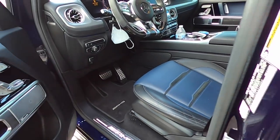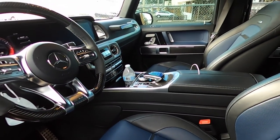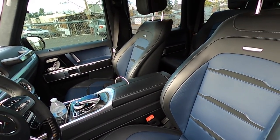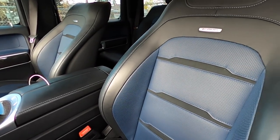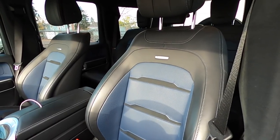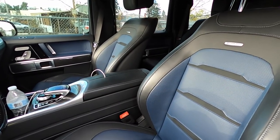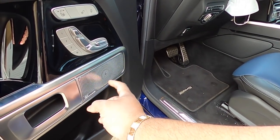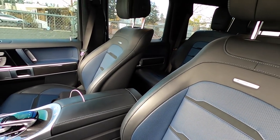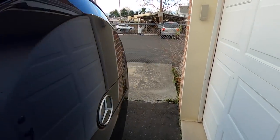Once you open it up you're welcomed with this beautiful blue on blue interior. It's not exactly the same color as the exterior, but can't complain — actually I'm kind of glad it's not the same color because it would be too much. Before we go outside I must show you guys the Burmester surround sound — it's A1 in here, so good. They have a subwoofer in the back too that's exposed — I'll show you guys in a bit.